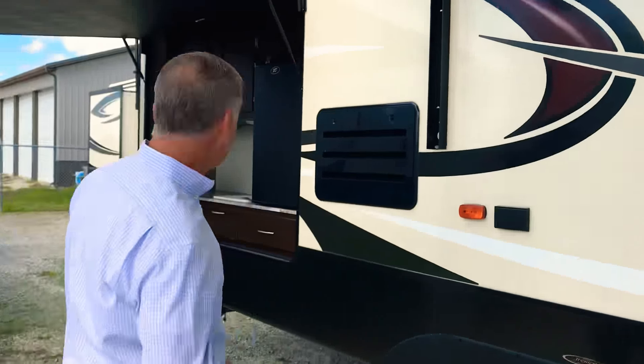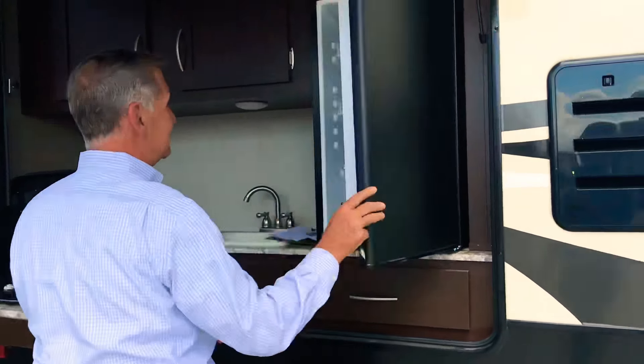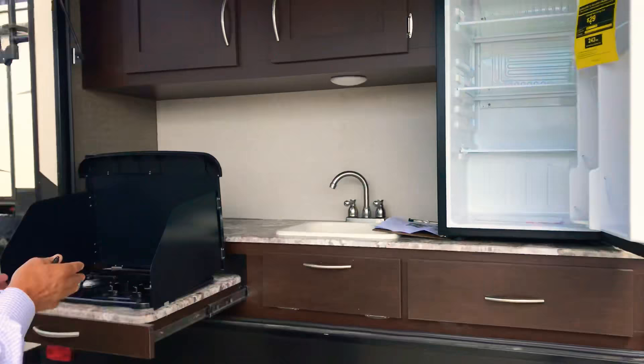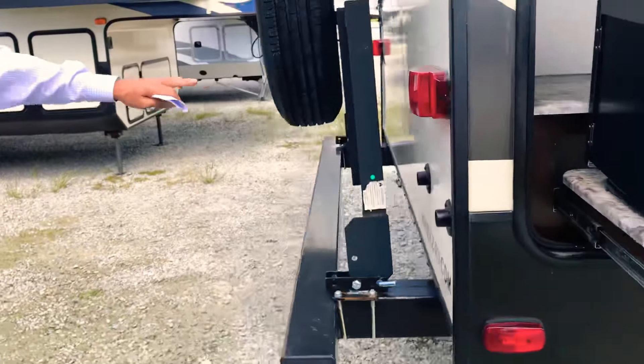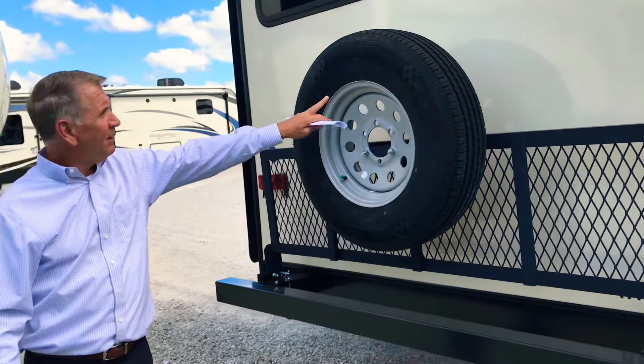Come on back and let's look at this outside kitchen. It's prepped with a refrigerator on this one — keeps the lemonade cold. Outdoor grill as well. Come on around — this has a carrier on the back, and the spare tire is mounted here. By the way, these are 16-inch tires on this unit.